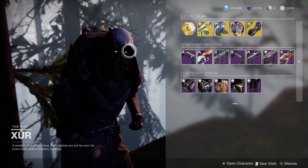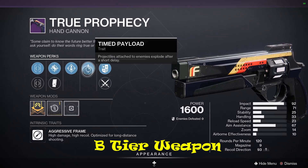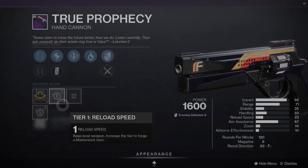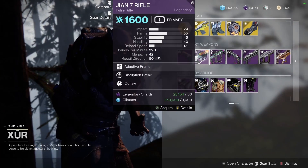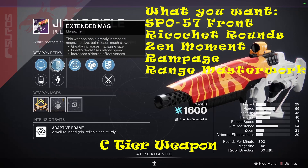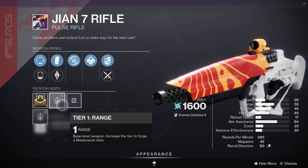For weapons, he's got the True Prophecy Hand Cannon and the 1.7 Pulse Rifle. I'm going with Zen Moments since you can already do full auto in the game mode. Range is pretty decent for this Pulse Rifle.